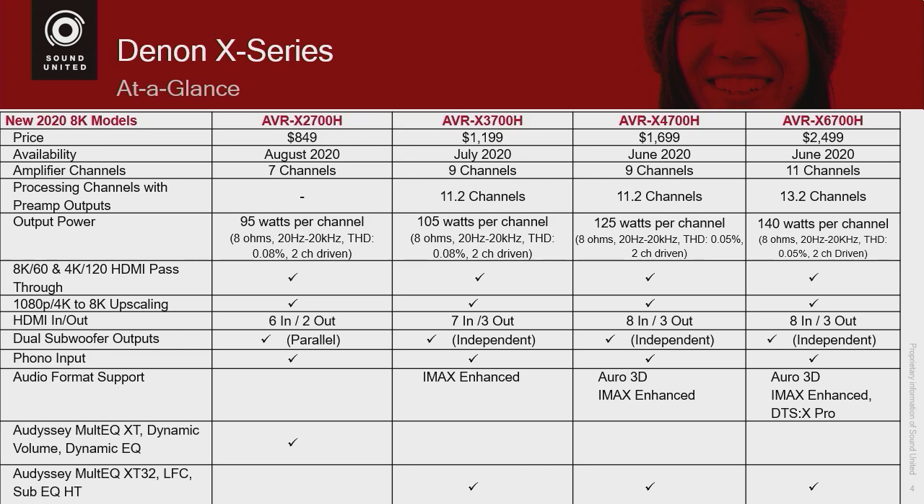The $8,500 will continue in the lineup. It will be getting some improvements via either firmware updates or optional board upgrades, and we will talk about those upgrades as we go along.